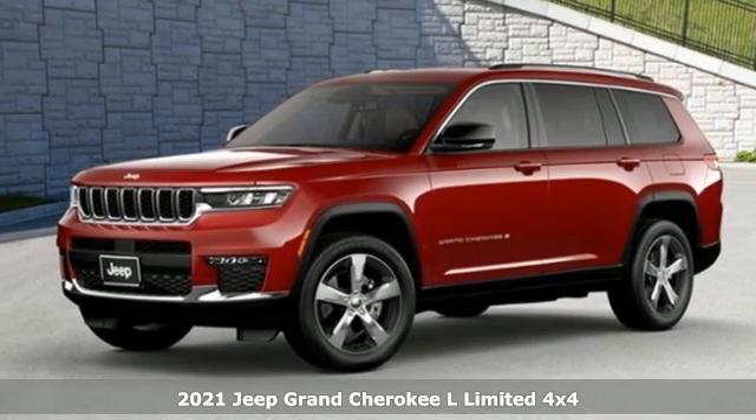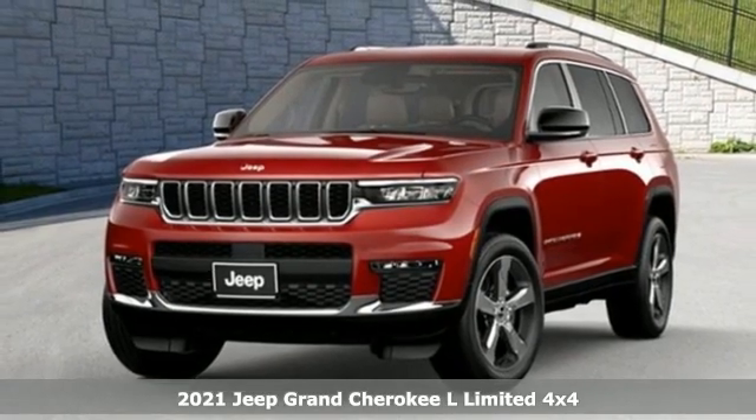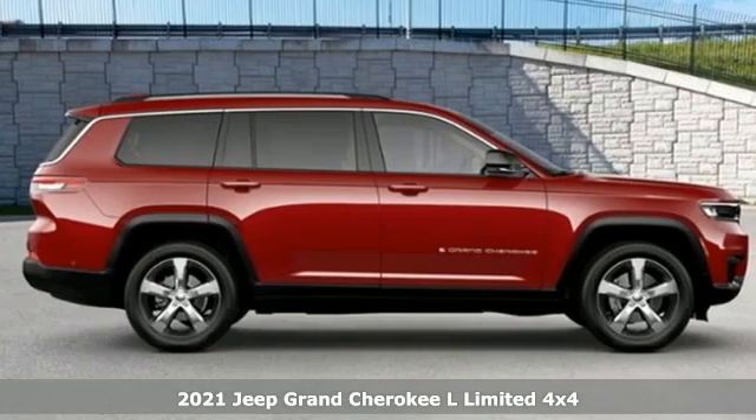Here's a new 2021 Jeep Grand Cherokee L. The Jeep life fits your life, and with features like these, every drive's a pleasure.